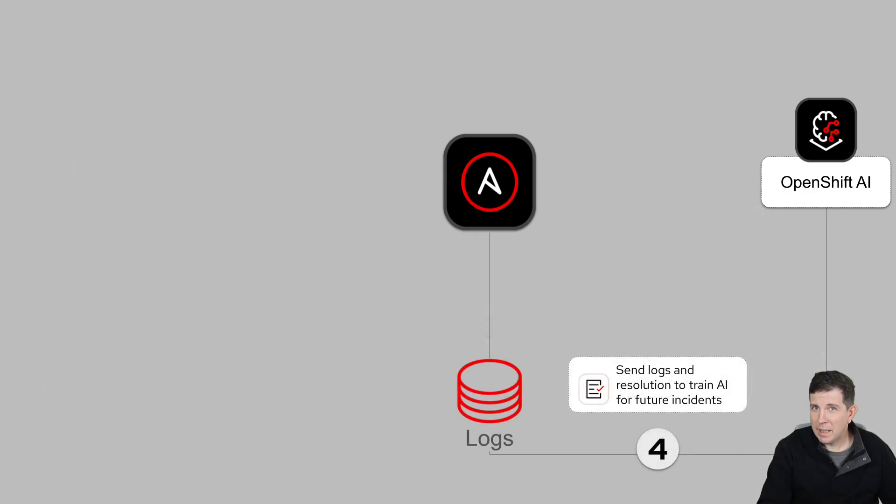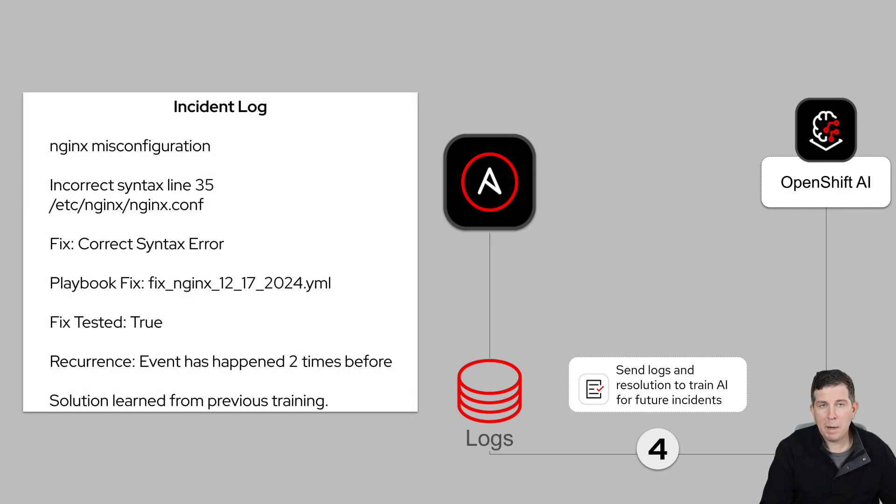Step 4: once it's fixed, everything is logged so the team can learn from that event, understand what happened, and be more prepared the next time.